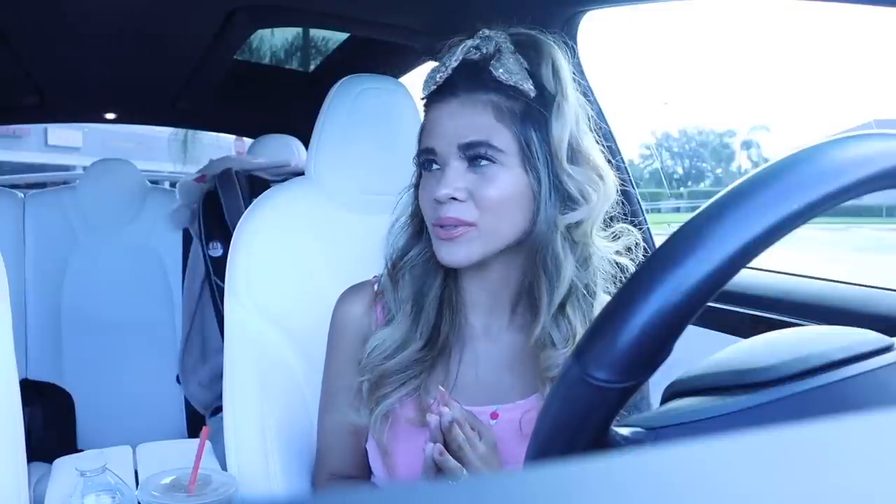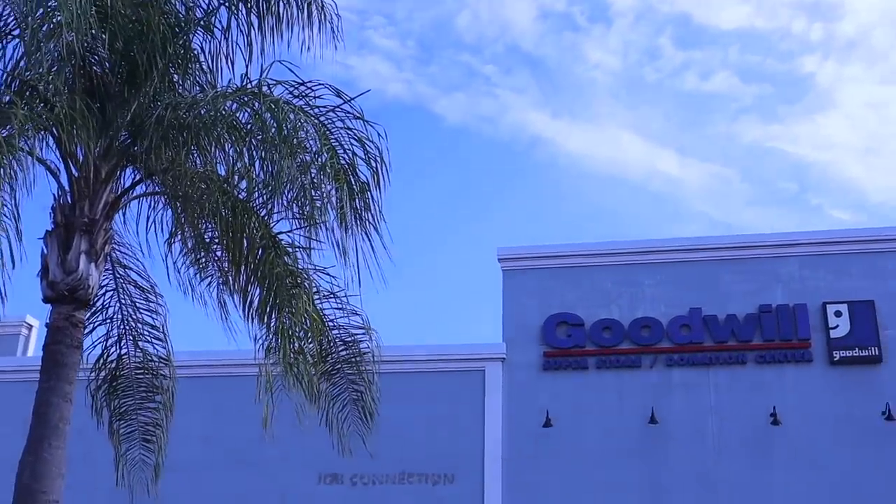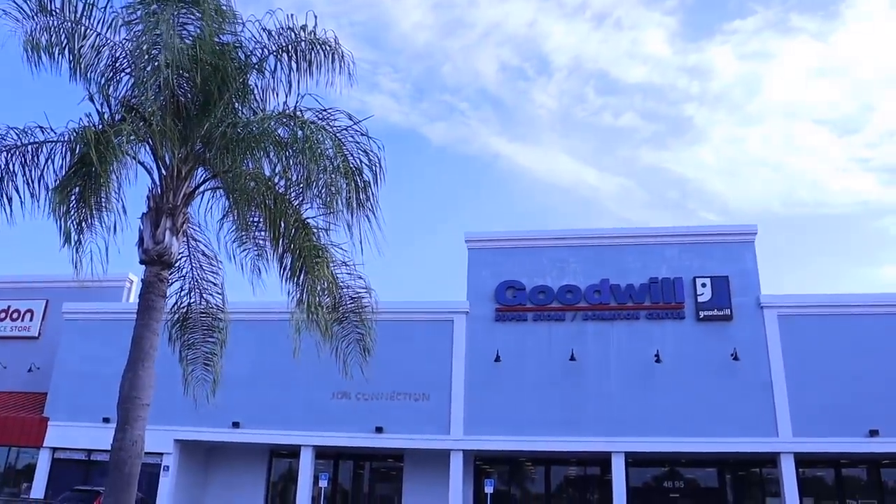Hey guys, welcome back to my channel. I just made it to a thrift store, and this one is specifically a super store — a really big Goodwill. Honestly, South Florida has really big thrift stores. If you missed the other one called Good Thrift, check out the previous video because that store was amazing. I'm going to compare this superstore to Good Thrift and see what goodies I can find.